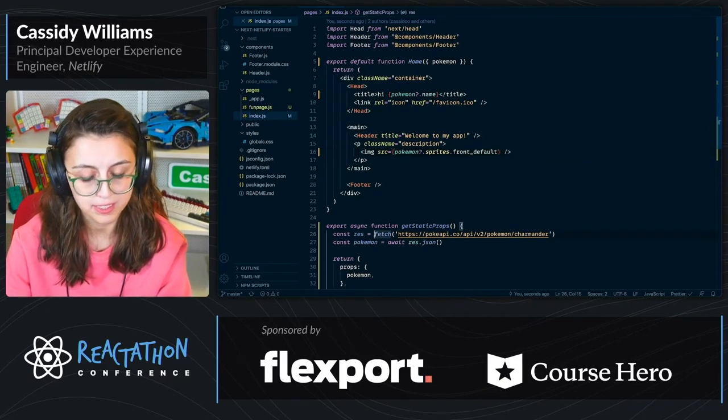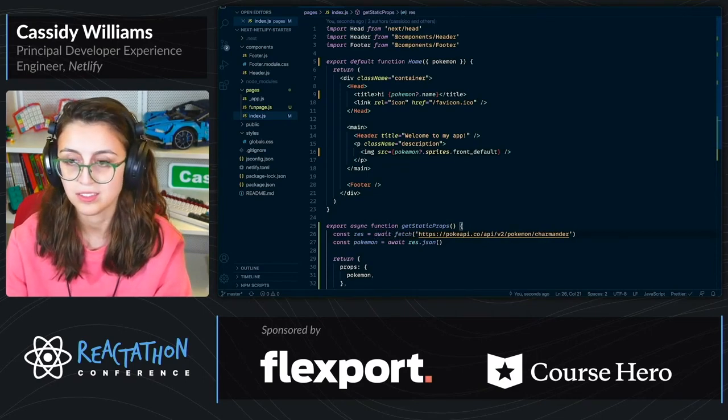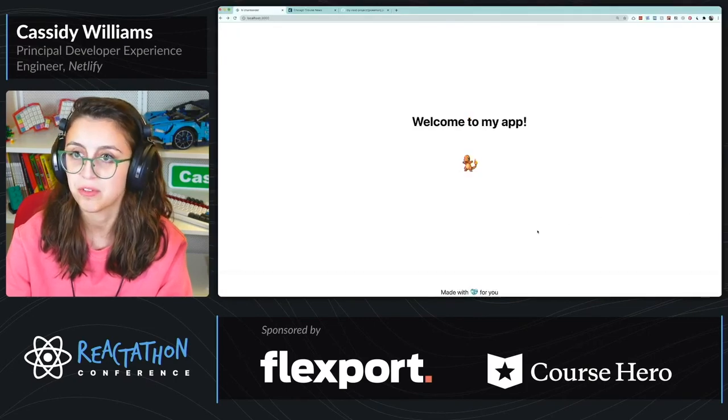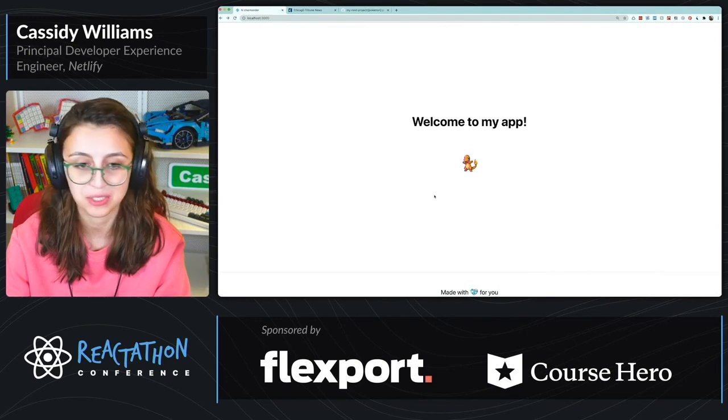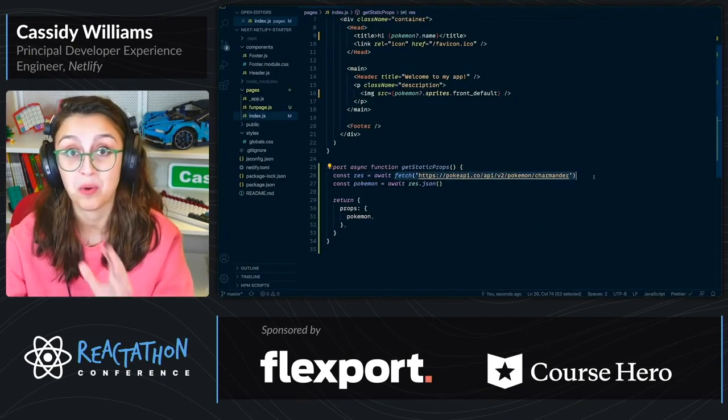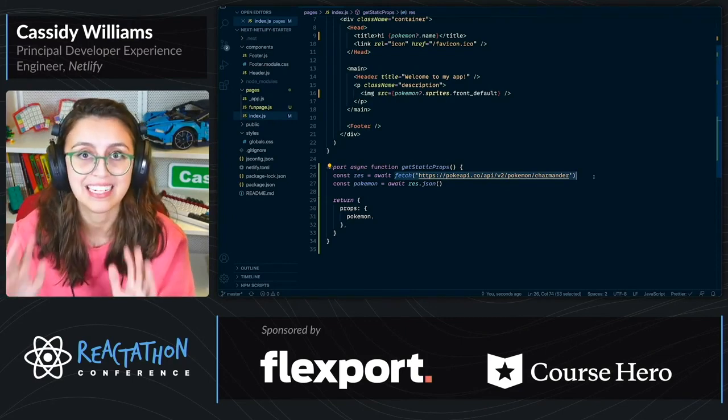I forgot a little await down here. And so if I save that and then refresh the page — look at that. We got 'Hi Charmander' in the title, and we got a little Charmander in here. This fetch call will happen at build time and won't happen at runtime. I think that is super cool.